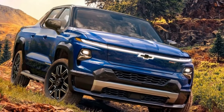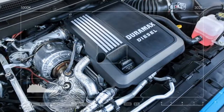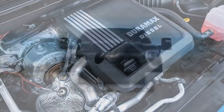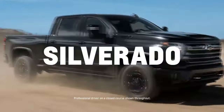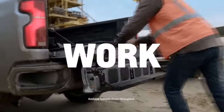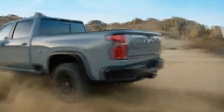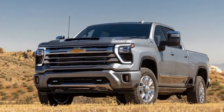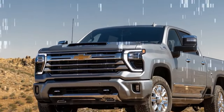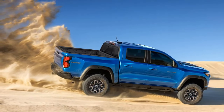Cons. 1. Higher initial cost: Diesel engines can be more expensive upfront compared to gasoline engines. 2. Maintenance costs: Diesel engines may have higher maintenance costs, including more expensive fuel filters and oil changes. 3. Availability of diesel fuel: Depending on your location, diesel fuel might be less readily available than gasoline. 4. Emissions: Diesel engines, despite their fuel efficiency, produce more nitrogen oxides (NOx) and particulate matter, which can be environmental concerns.